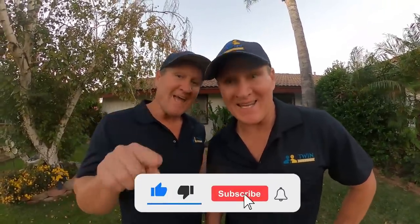Hey guys, leave your comments down below — I'd love to hear what you have to say about this attic rodent rat infestation. Hit that subscribe button and we'll see you on the next one.